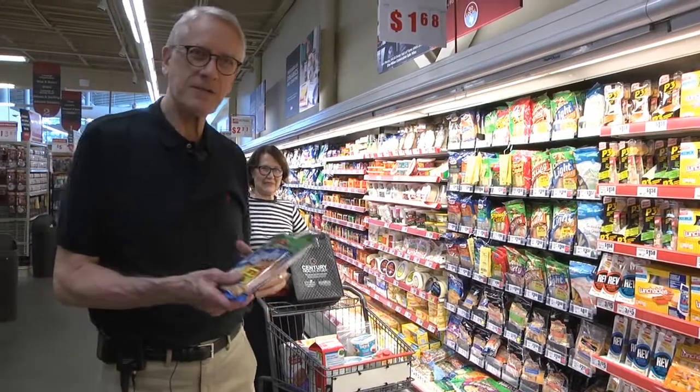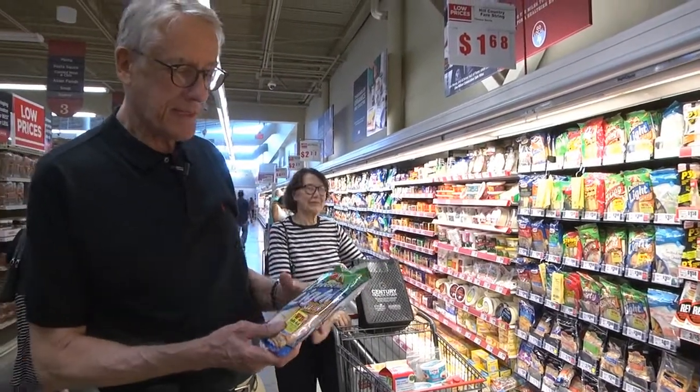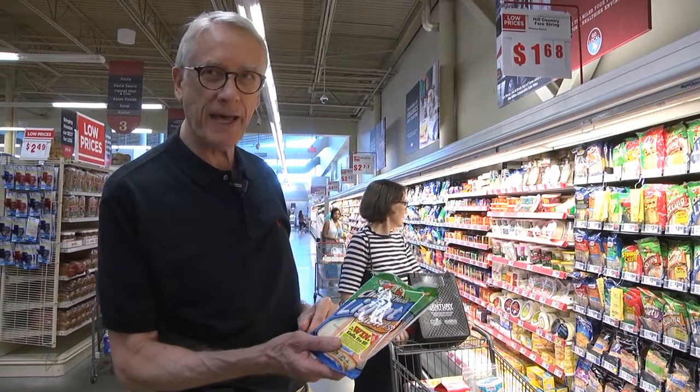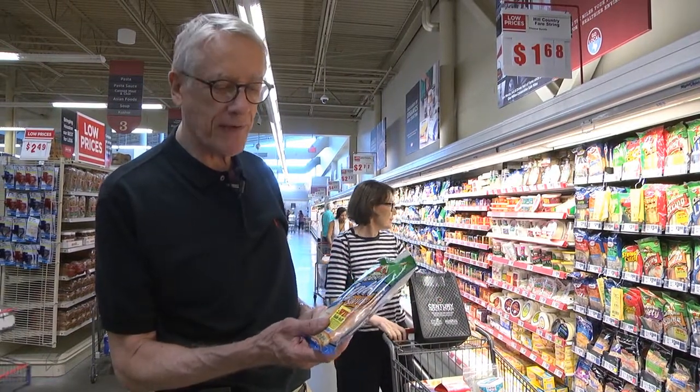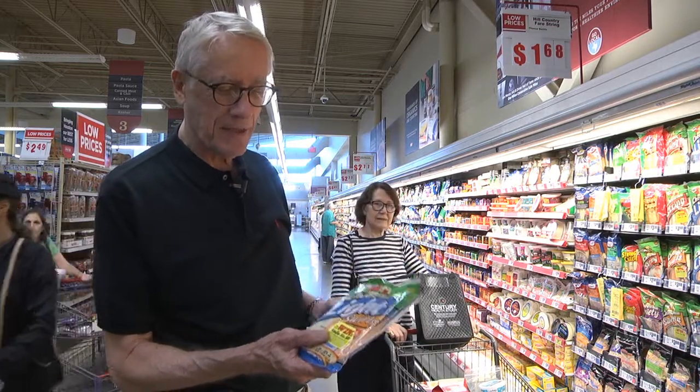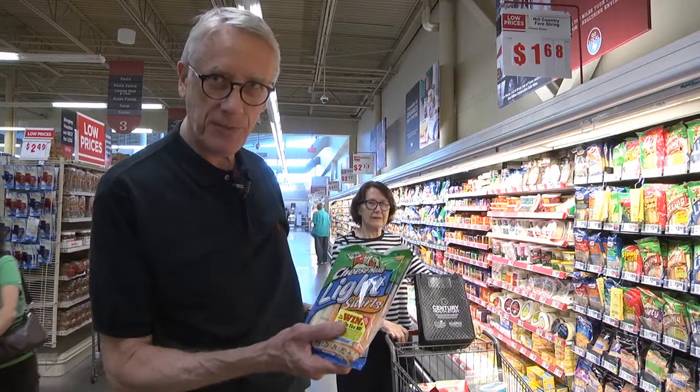This is now lunch, step two — something quick, something simple. These are mozzarella string cheese sticks, especially low fat. They're high protein, low fat, easy to eat. My lunch is an apple and three cheese sticks, or you can have it as a snack during the day. Good source of protein.